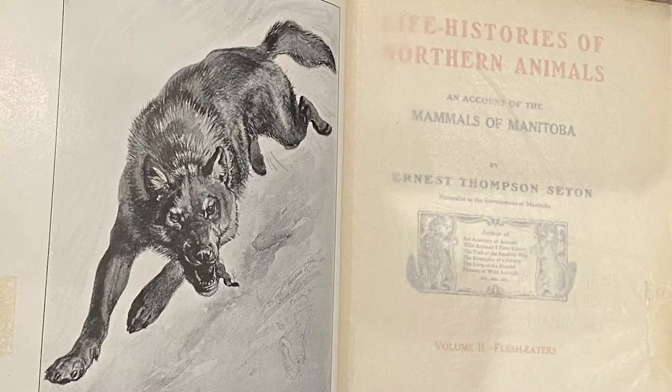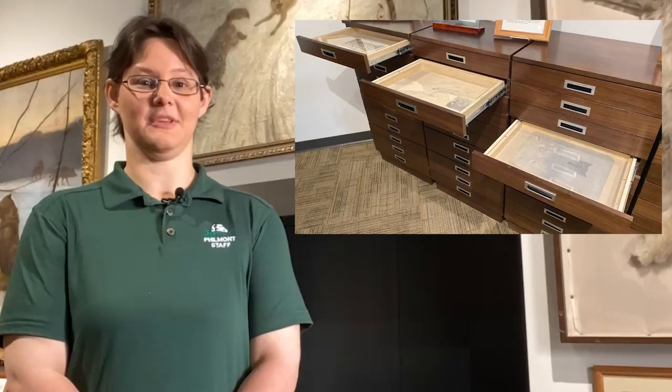There is much more of Seton's artwork on display and in the collection here at the National Scouting Museum, but that's all we have time for today. Please join us again as we showcase more artifacts and objects from the National Scouting Museum and Philmont Scout Ranch.